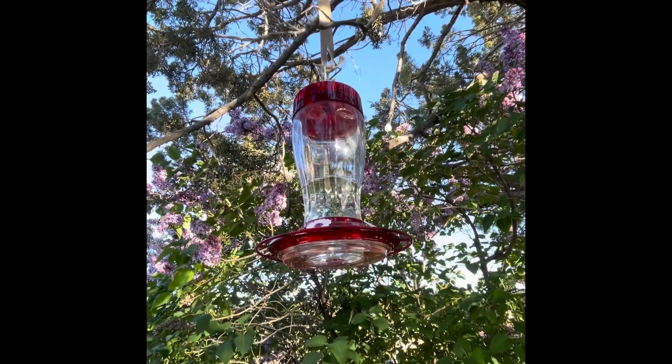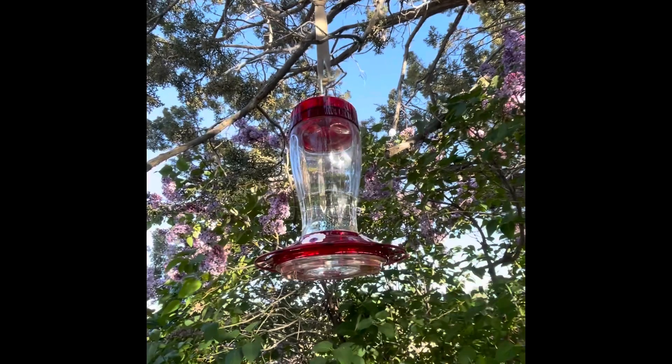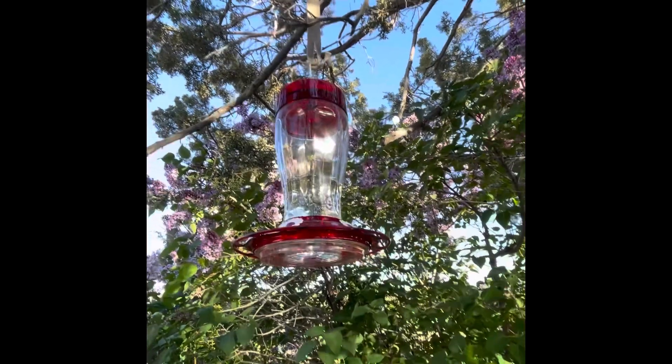Hey y'all, welcome back to my channel. I'm filming this on the 30th of April. We saw our first hummingbird in the yard today.